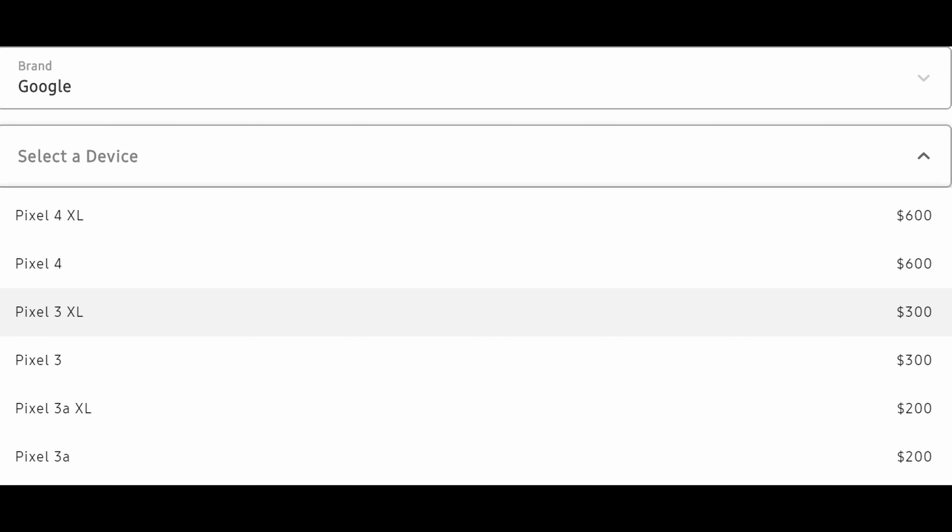Lastly, Google devices: if you have a Pixel 4 XL or Pixel 4, you'll get $600, then $300, then around $200 from there. So not bad trade-in values actually for some of these devices.